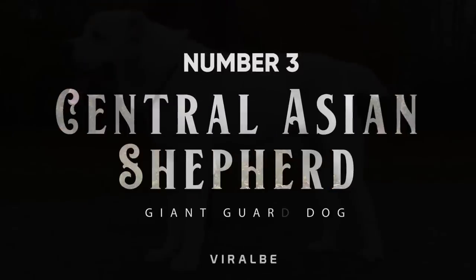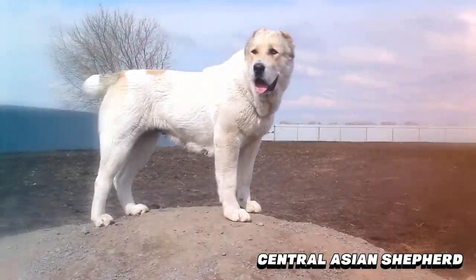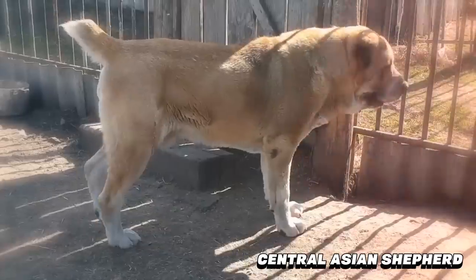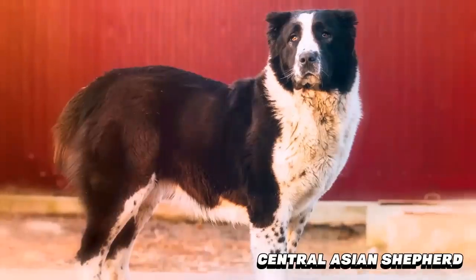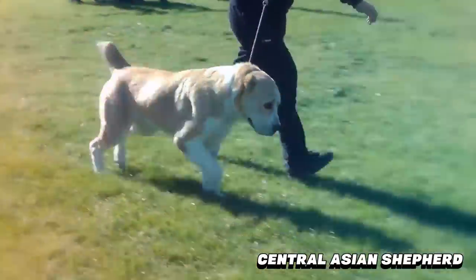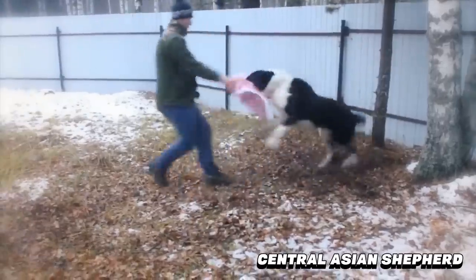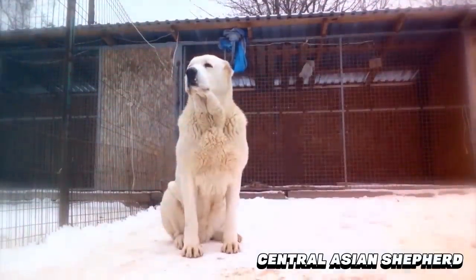Number 3: Central Asian Shepherd. Their large and well-muscled bodies ensure that they are well-equipped for their job. Traditionally used to guard livestock and fight off predators, this dog has more recently been used for guarding by governments and the military, who have capitalized on its intimidating size and impressive strength. One unique characteristic of this breed is that it can encompass a variety of breed types, but the most popular is the Alabai breed line.